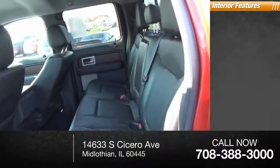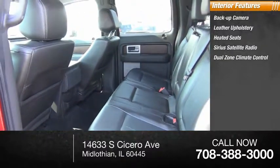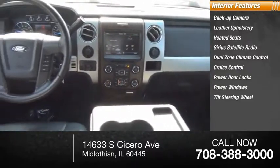Inside you'll find a back-up camera, leather upholstery, heated seats, Sirius satellite radio, dual zone climate control, cruise control, power door locks, power windows, tilt steering wheel, and SYNC.